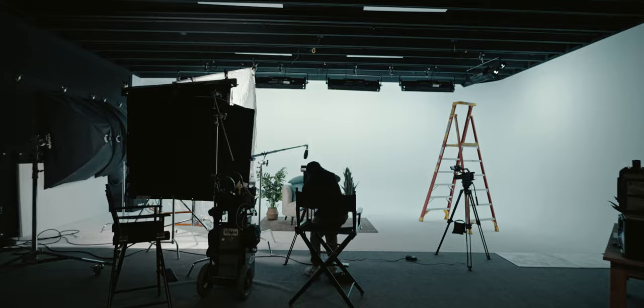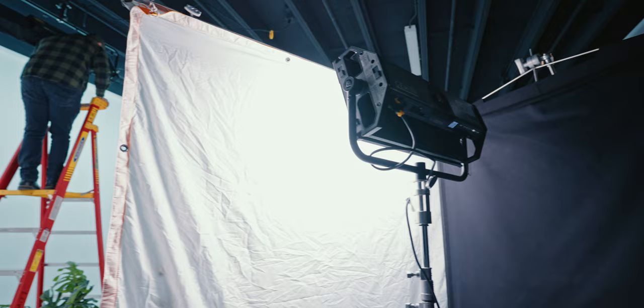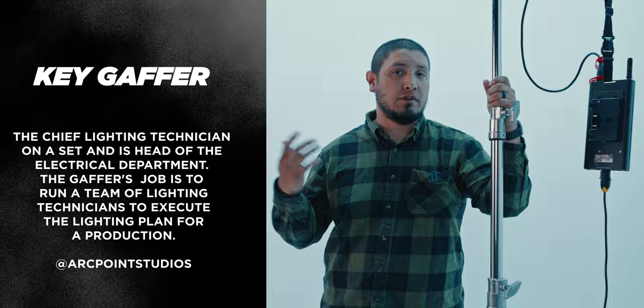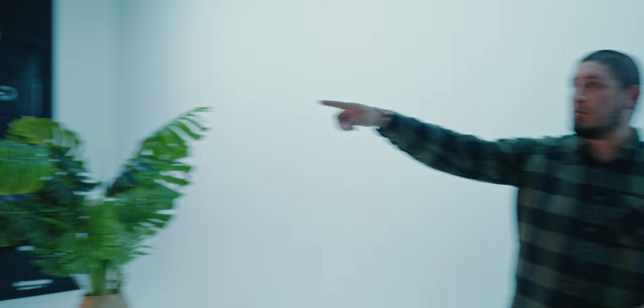Hey guys, I'm George. I'm the key gaffer for this project. What that means is I handle everything lighting-wise. So I partner with the DP and the director to understand the look that they're going for, the mood that they're trying to achieve. Today we're going for a nice soft lighting, so we have a three-point lighting kit.